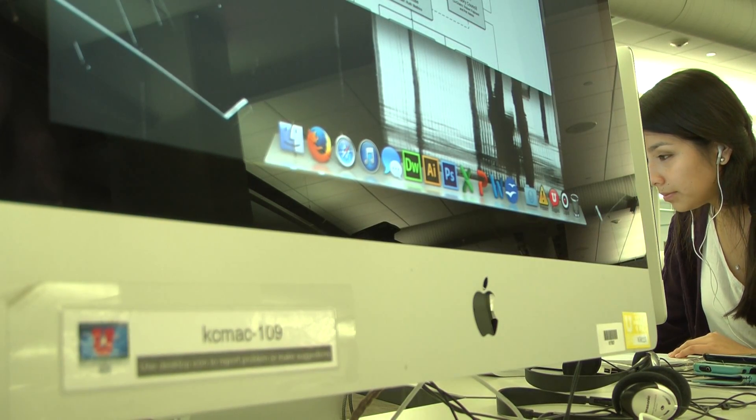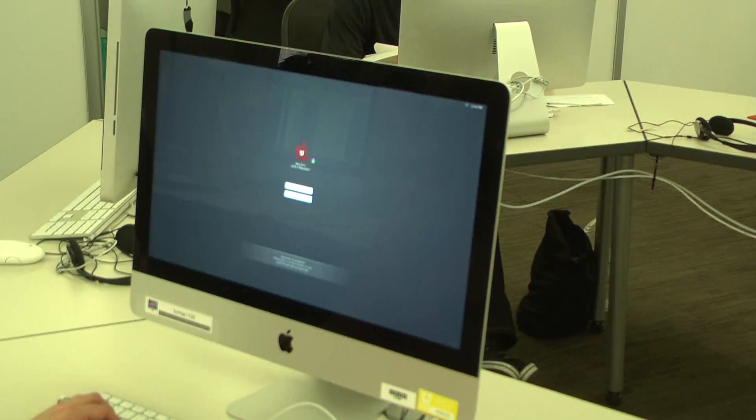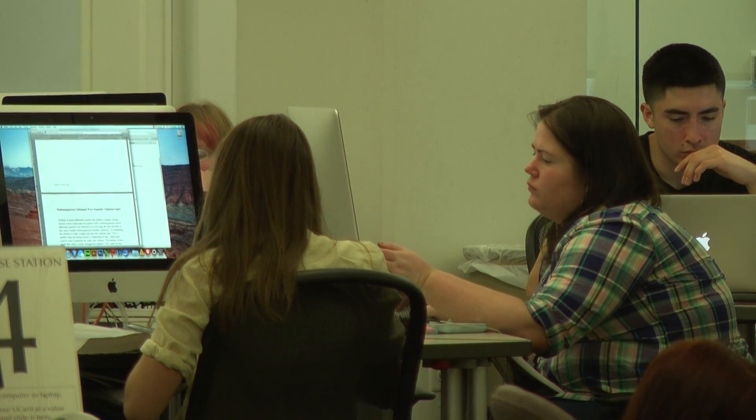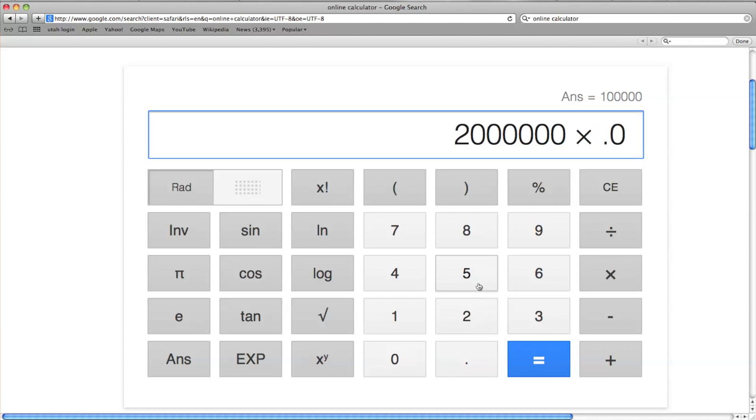Though computers are included in tuition, printing is not. Last year the library recorded 632,000 logins and over two million visitors. If every person who visited the library printed just one page, the library would have made $100,000 — and that's only if the visitor had a U-card.